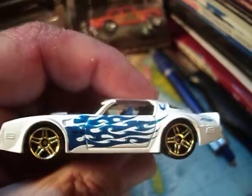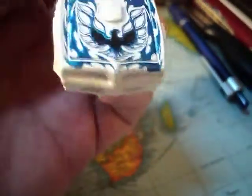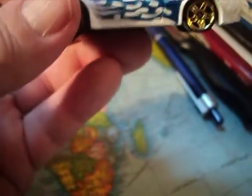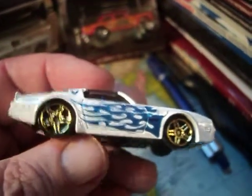Metal top, plastic bottom. Let's check this baby out. Check out the flamage there — pretty cool. Nice gold rims. Check the flamage out on the hood. Blue interior. Smoke-tinted windows — black smoke, whatever. Anyhow, this thing looks really nice. Very nice.